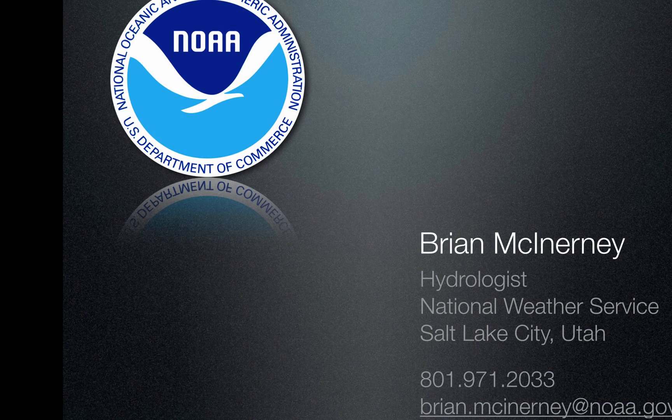So there you have it. This is Brian McInerney with the National Weather Service. Give me a call, drop me an email, and we'll go from there. Thank you.